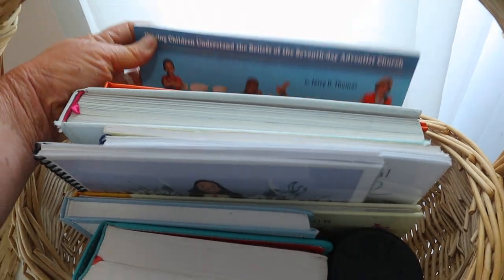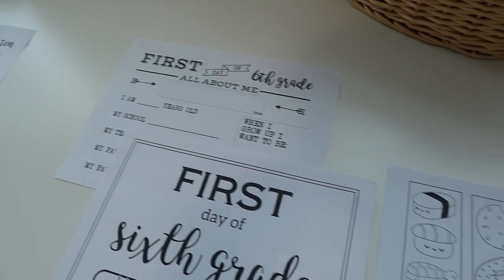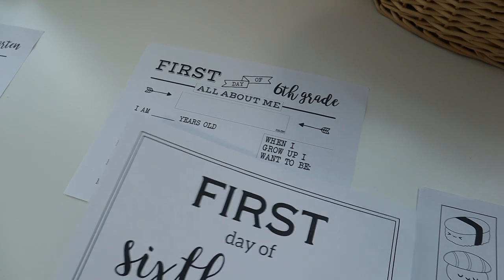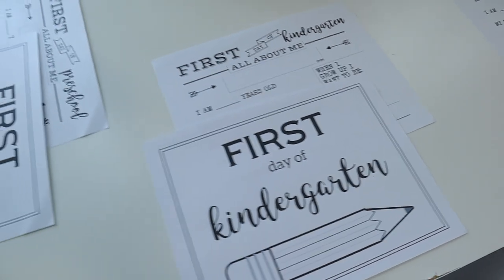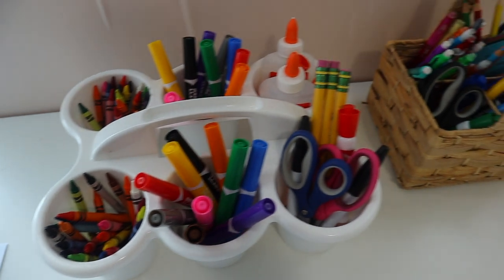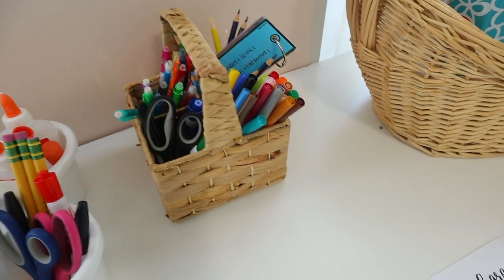As far as our table, I have the bookmarks that me and my daughter are going to be making, each of the kiddos' first-day-of-school signs, and I want them to fill out this 'All About Me' page that I printed off free from Pinterest. This is actually my first year doing the All About Me page, and I really want to keep it as a keepsake to see where they were at at this exact moment in time.